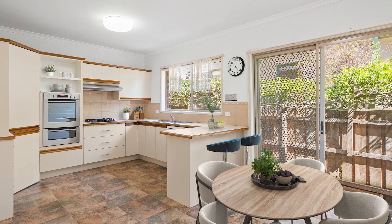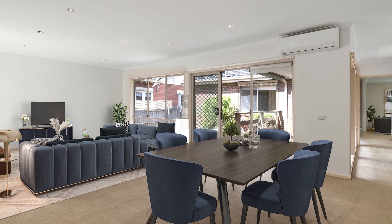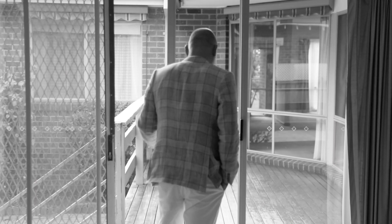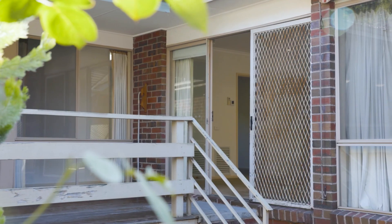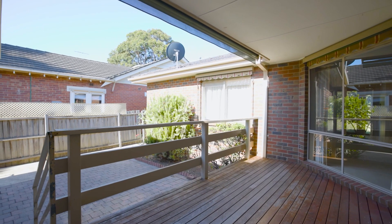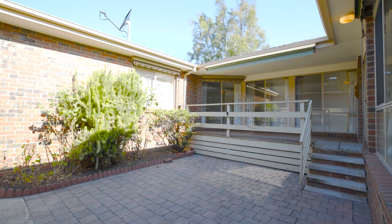Adjacent to the kitchen you have this open plan meals area and it flows directly onto the family room, which has a sliding door revealing the outdoor entertaining space, set on established gardens. The property is flat but within close proximity to what Canterbury offers.